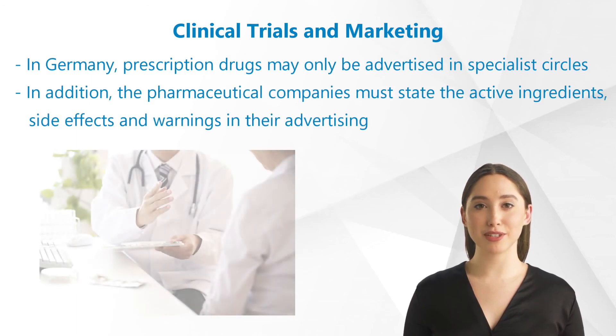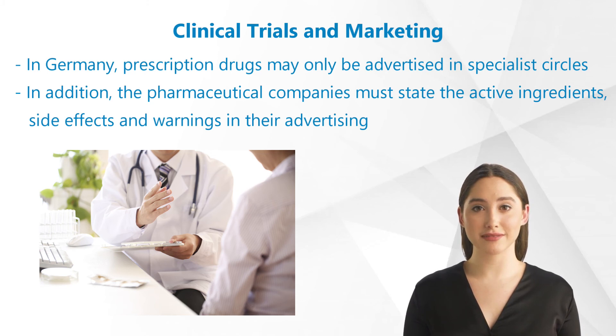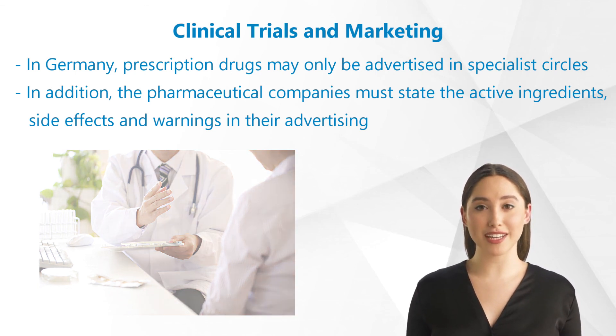In Germany, prescription drugs may only be advertised in specialist circles — for example doctors, pharmacists, and other members of the health professions. They should convince the doctors of the effectiveness and the objective benefit of their drugs. In addition, the pharmaceutical companies must state the active ingredients, side effects, and warnings in their advertising.